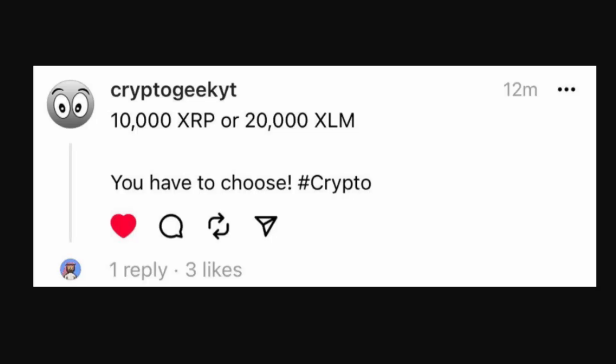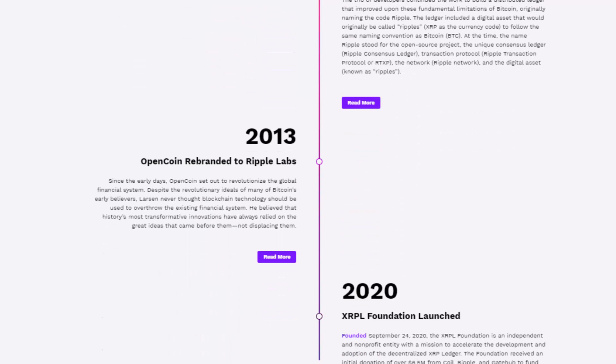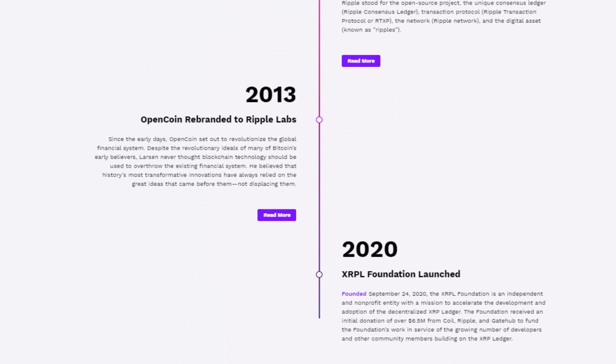10,000 XRP or 20,000 XLM? One of the most debated topics around the community, and today I'm going to be uncovering it for you guys and giving you the clear, straightforward answer in this short video. But first, let us look back at the history of both of these two crucial competitive crypto coins.